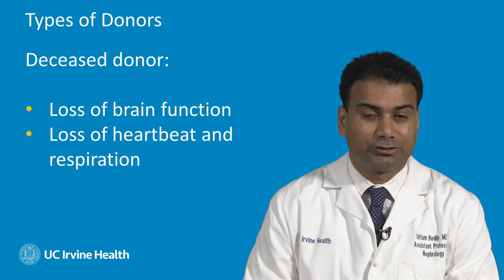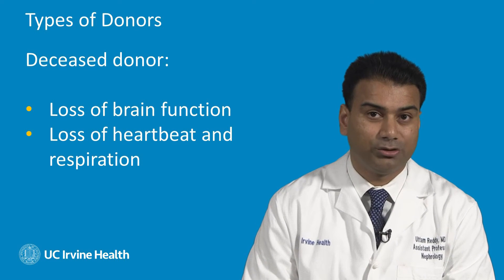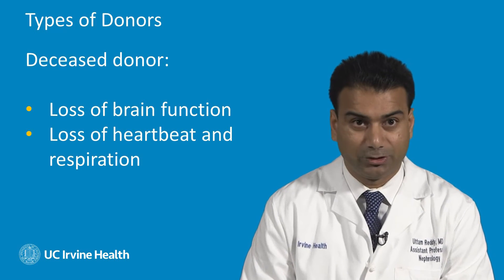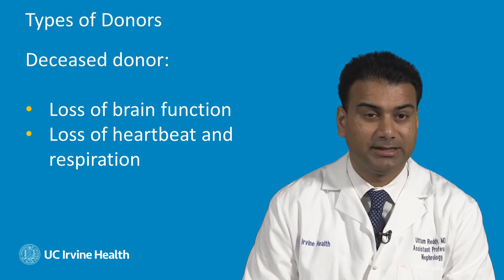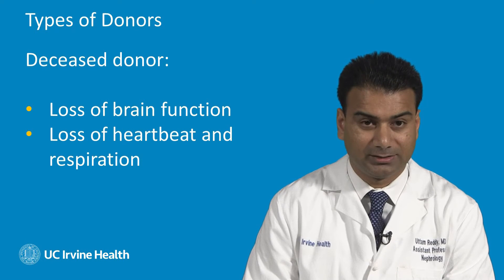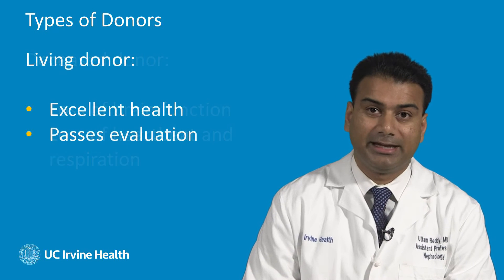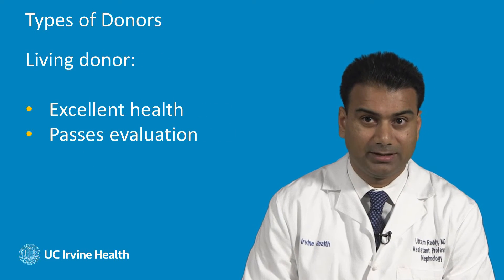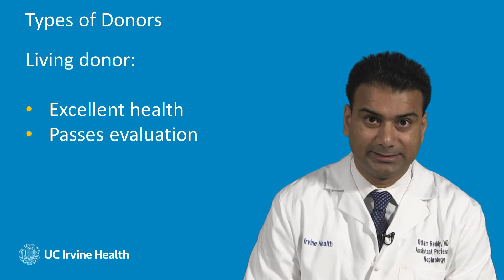So what types of kidney transplants are there? There are two main types: a deceased donor kidney and a living donor kidney. A deceased donor kidney comes from someone who has been declared dead by either irreversible loss of all brain function or cessation of heartbeat and respiration. A living donor is someone who is in excellent health and passes a rigorous health evaluation by the transplant team.